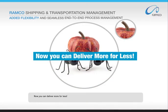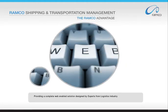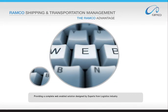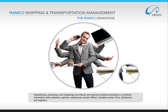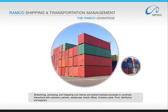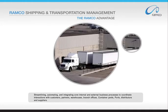Now you can deliver more for less. Ramco's solution benefits the shipping and transportation management industry by providing a complete web-enabled solution designed by experts from the logistics industry, streamlining, automating, and integrating core internal and external business processes to coordinate interactions with customers, partners, warehouses, branch offices, container yards, ports, distributors, and suppliers.